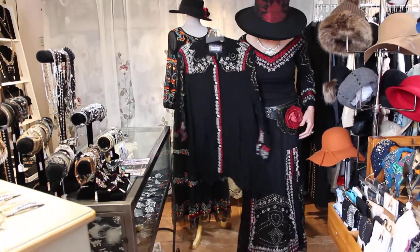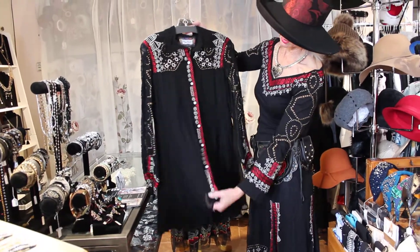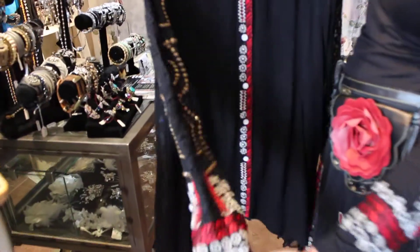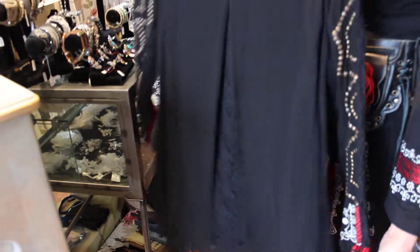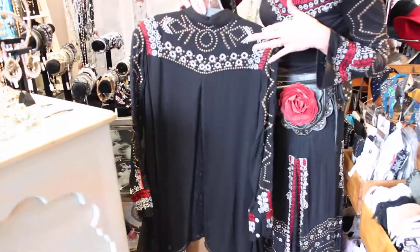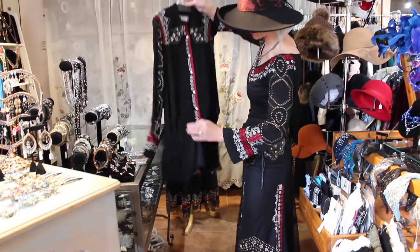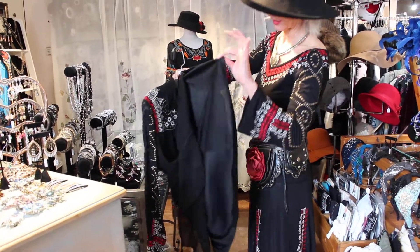And then this is the sister to this one. You could open this up and wear it like a jacket too — it'd be gorgeous. Look at the sleeve, it's got the lace insert like the skirt does. And then the back too is beautiful. This has got a liner in there, so you don't have to worry about what to wear underneath.